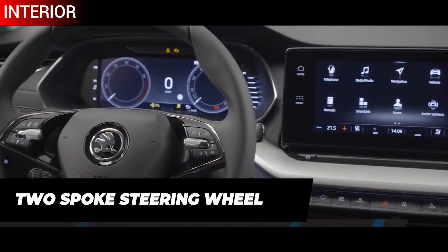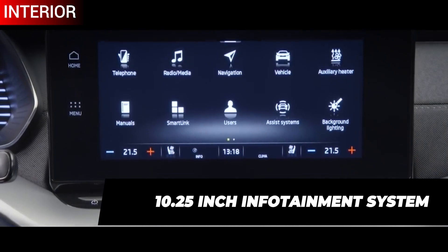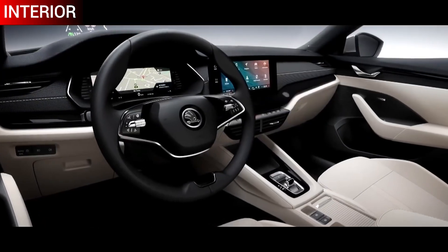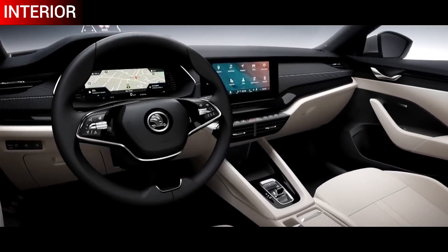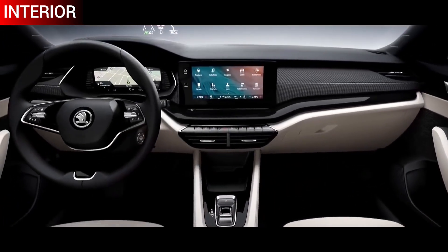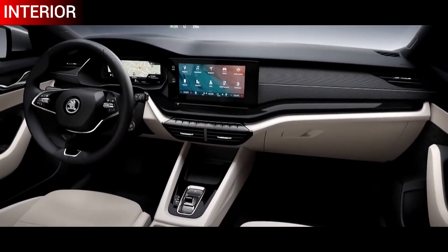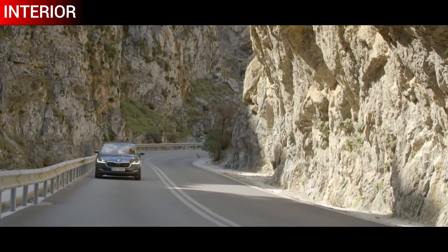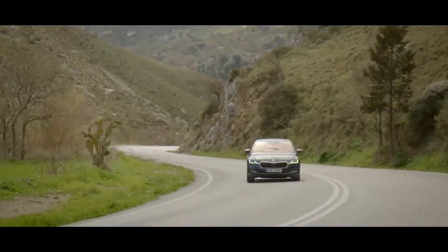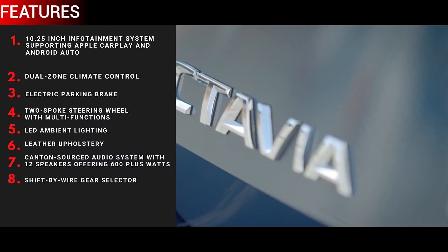Step inside the cabin and experience an ultimate royal-like feeling with the dual-tone beige and black colour scheme. The two-spoke steering wheel, larger touchscreen infotainment system, and loads of cubby spaces are all detailed out. The overall beige and black colour scheme really stands out; however, a sunroof should have been included to give an airy feeling to passengers inside.